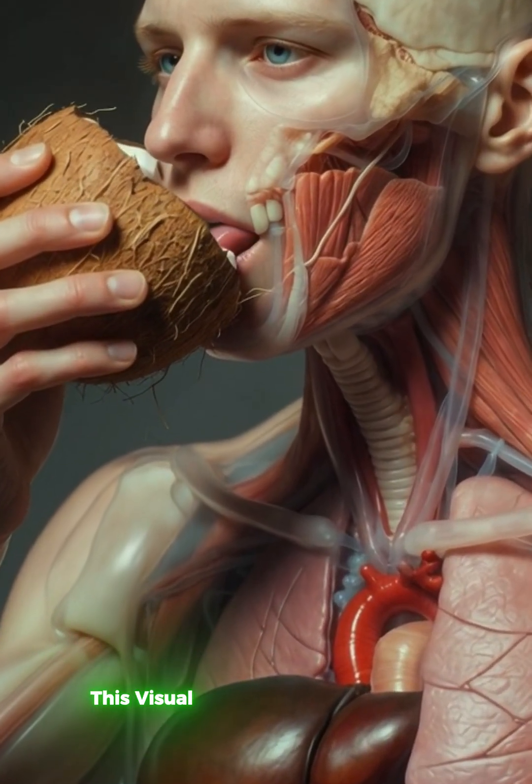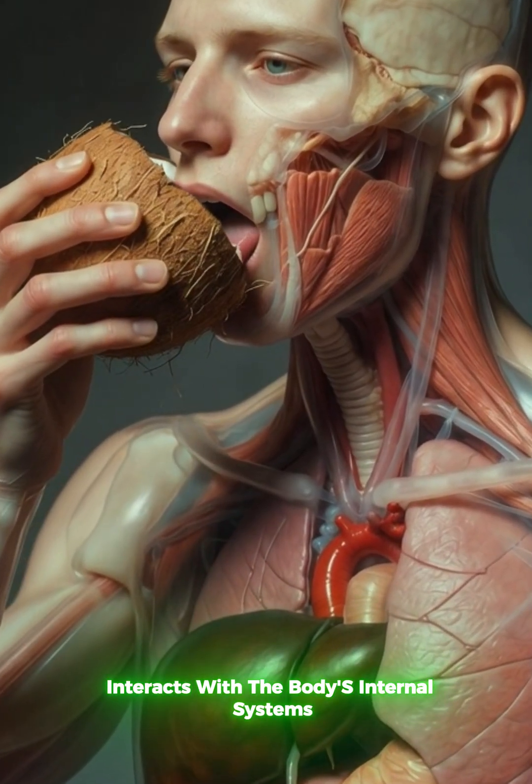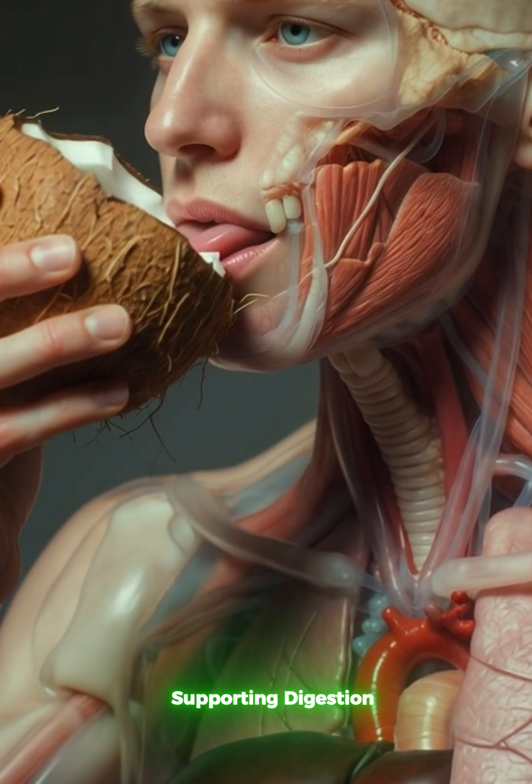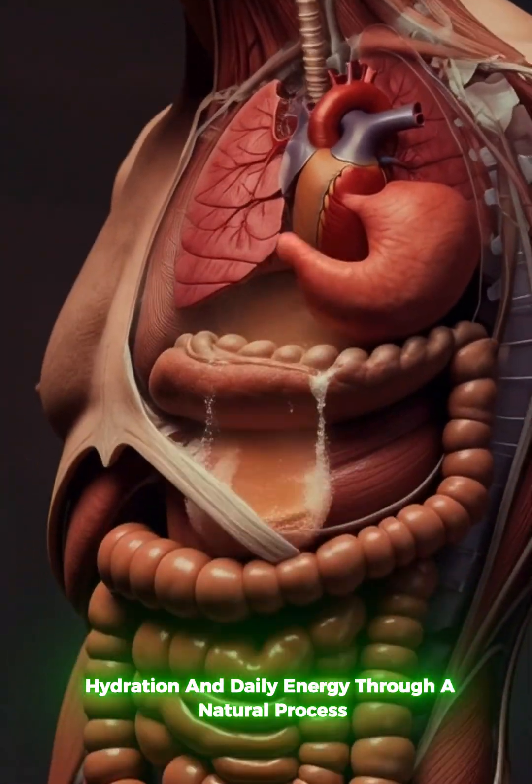This visual shows how a simple food interacts with the body's internal systems, supporting digestion, hydration, and daily energy through a natural process.